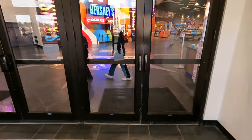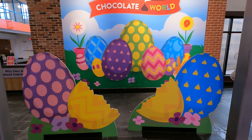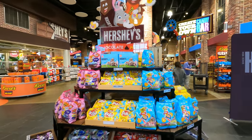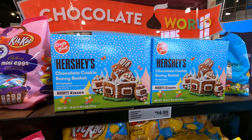I smell chocolate — it hits you right when you walk in. There's a cool photo op to the right as you walk in. Your kids look like hatchlings. 'Hatch an adventure.' Right when you walk in they have all the Easter candy displays including a chocolate cookie bunny basket. Never seen that before. It looks very interesting.